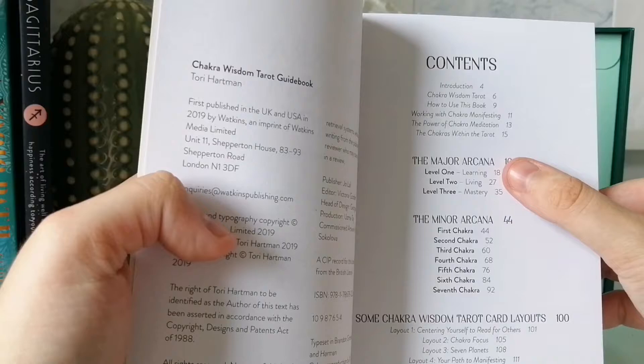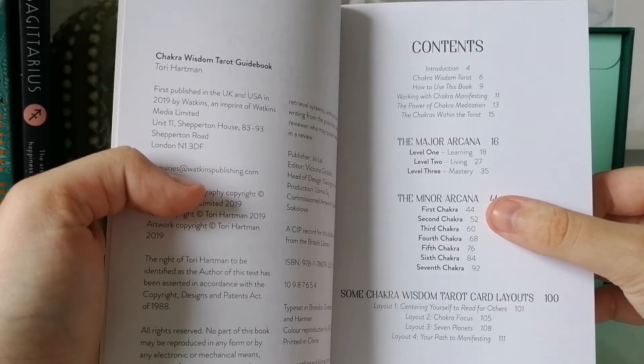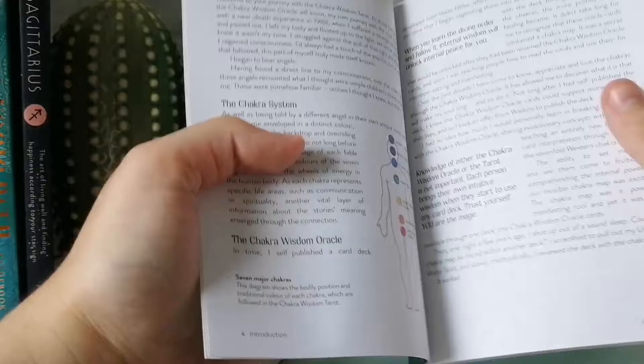We have a table of contents. The Major Arcana is organized into levels: level one is learning, living, and mastery. Then for the Minor Arcana it goes by the first through seventh chakra.